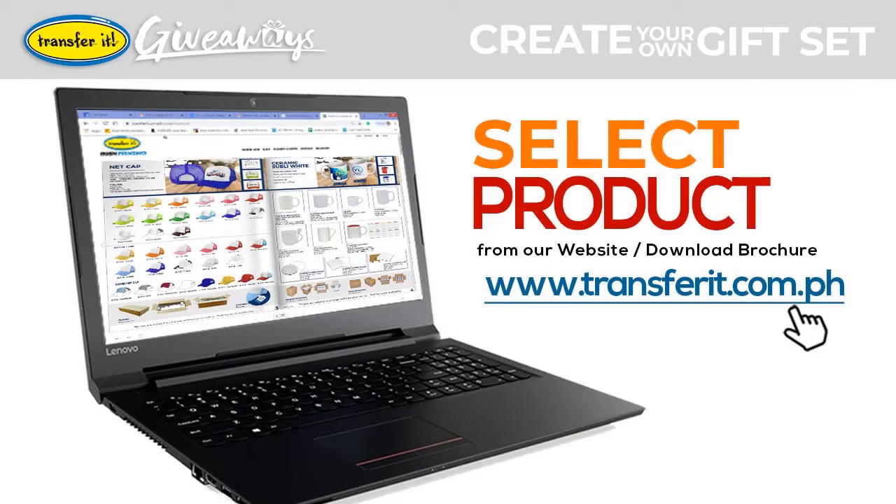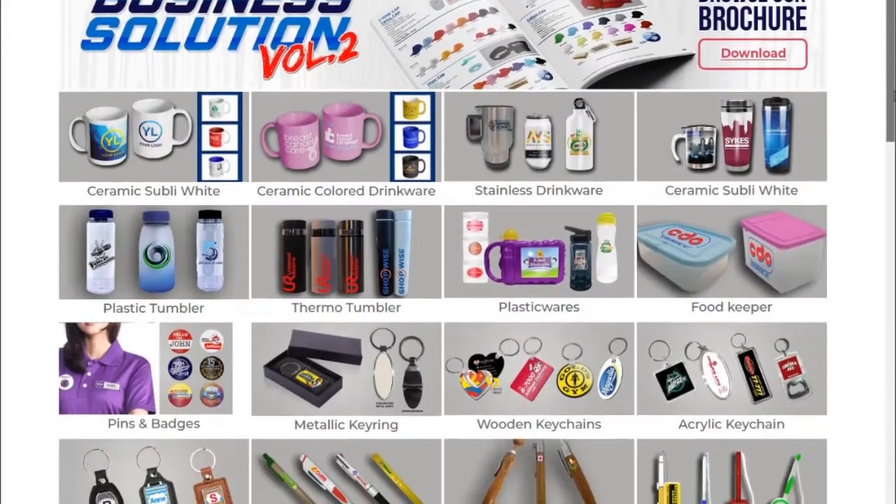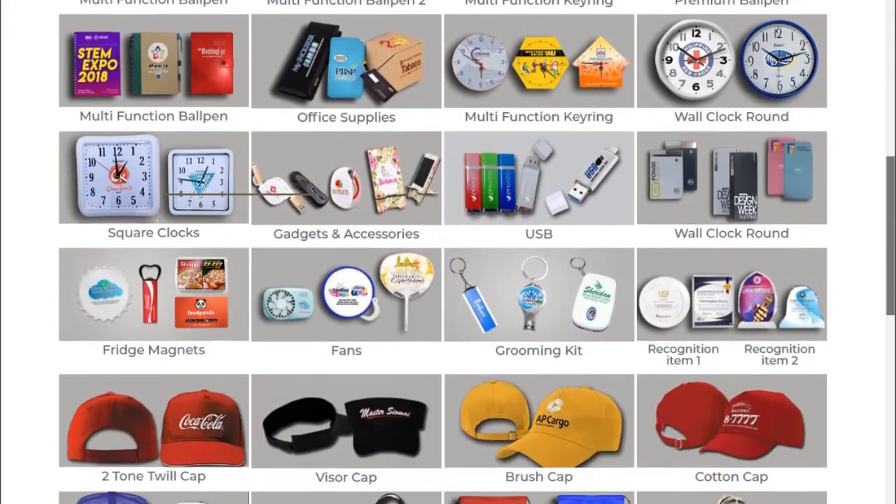For more products you can visit our website, transfer.com.ph. You can browse and download our business solution brochure.